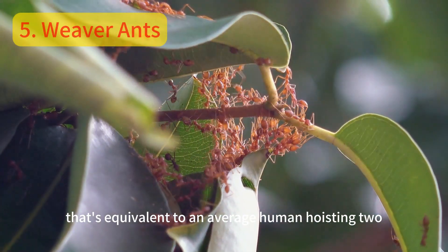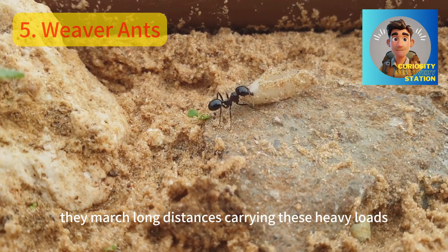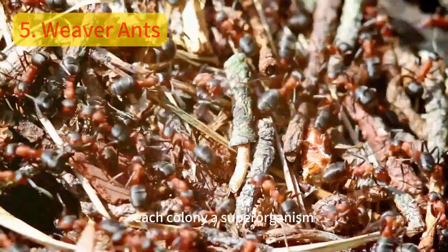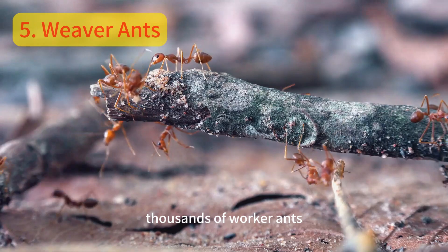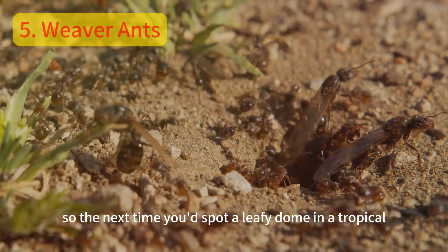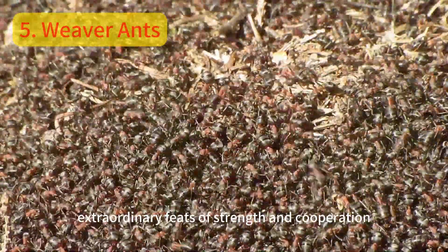That's equivalent to an average human hoisting two small cars. And they don't just lift — they march long distances, carrying these heavy loads. The weaver ants' social structure is another marvel. Each colony, a superorganism, operates with a single queen and thousands of worker ants, each with specific roles. So, the next time you spot a leafy dome in a tropical tree, remember the tenacious weaver ants, the tiny architects, and their extraordinary feats of strength and cooperation.